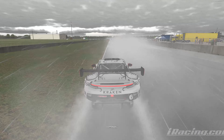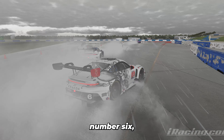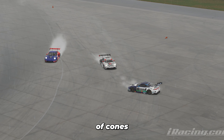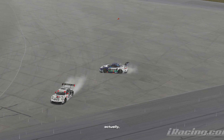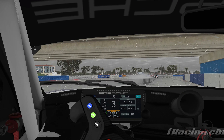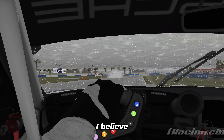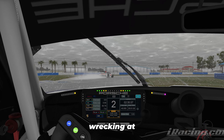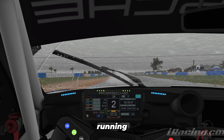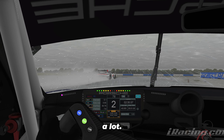Coming into Sunset I tried to go really wide — I could see in my mirrors that somebody was flying towards me. He loses control, car number six sails across Sunset and knocks me out of the way. I collect a couple of cones underneath my car, which I think may have stayed there for the rest of the race. That puts me down to P8.